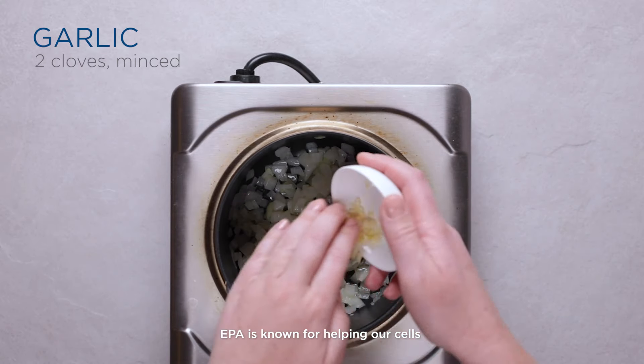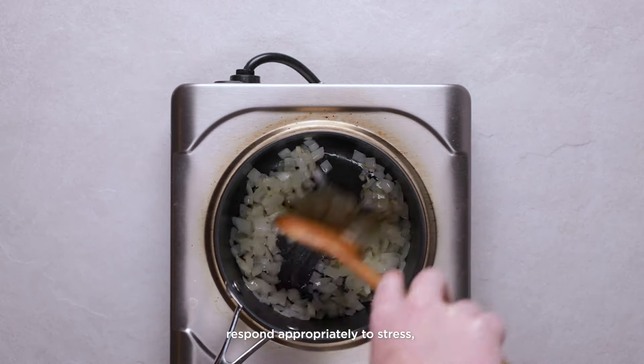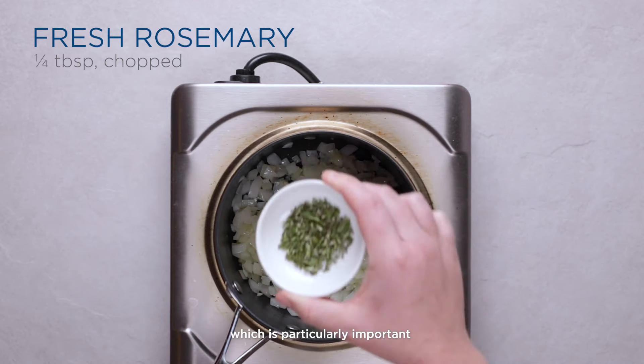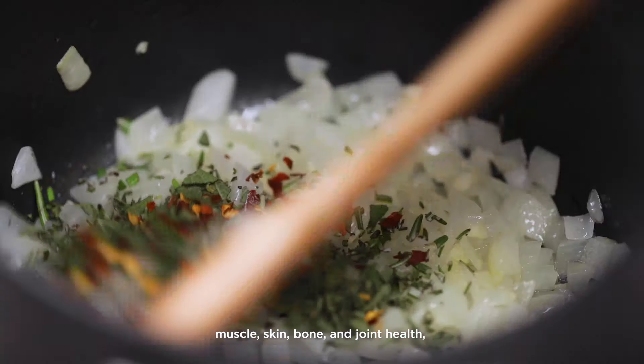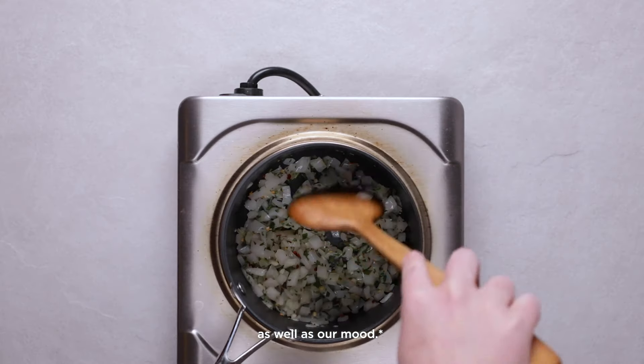EPA is known for helping our cells respond appropriately to stress, which is particularly important for our cardiovascular, immune, muscle, skin, bone, and joint health, as well as our mood.